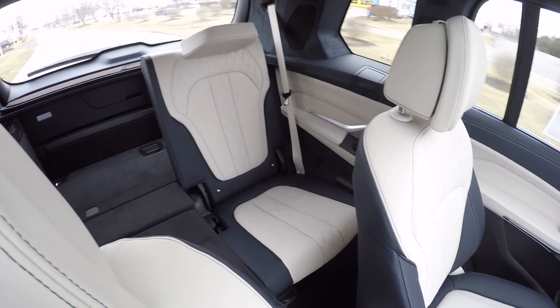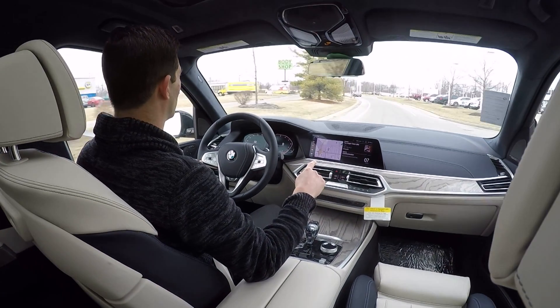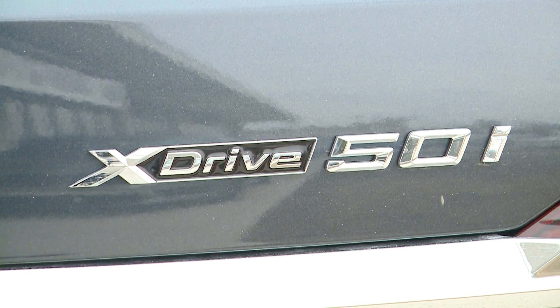The all-new BMW X7 is a true seven-seater SUV, Nürburgring-tested to drive like a BMW while delivering uncompromising comfort and safety.